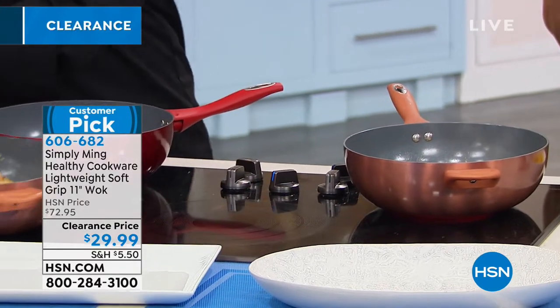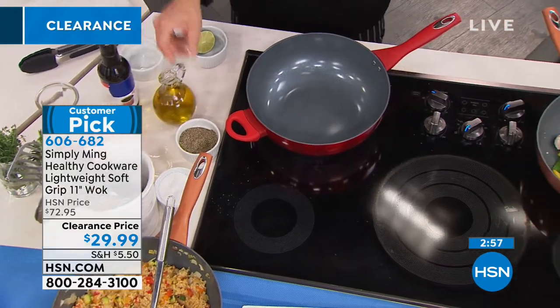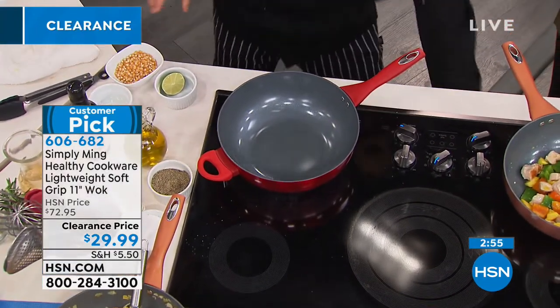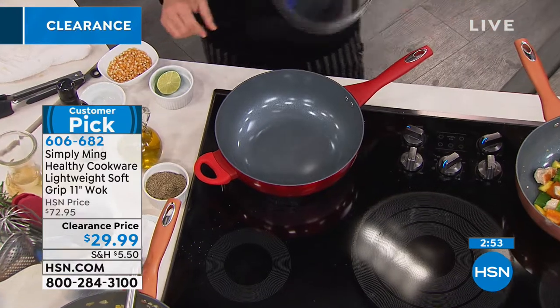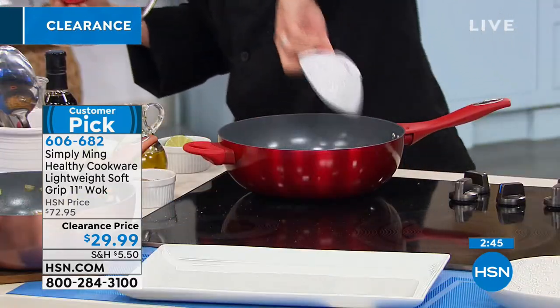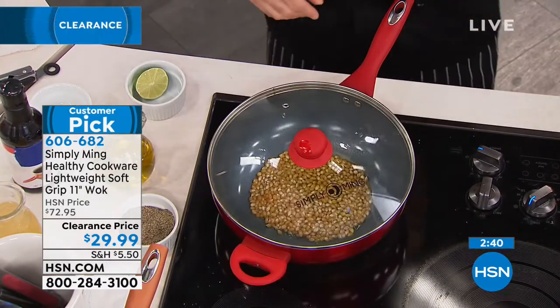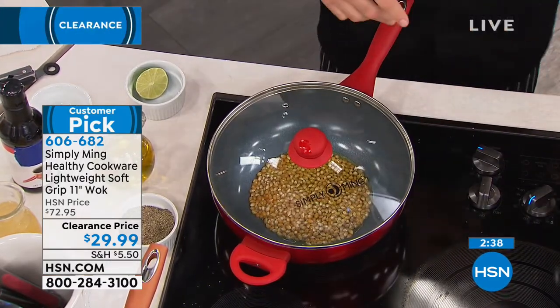This is a truly universal pan — not just for stir fry. Whether you're doing chili, penne, soup, stew, or seared and roasted vegetables, you can have a lot of fun with one great pan. And to know you're getting this on clearance today — give yourself a pat on the back. You get bragging rights for getting Simply Ming cookware home for $29.99.